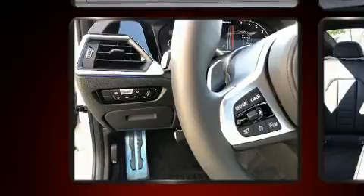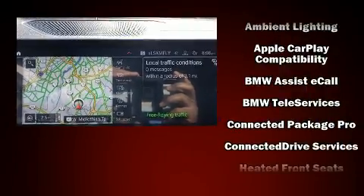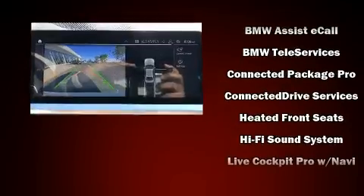Everything is where it ought to be, from the dashboard controls to the door locks and window controls. Side-curtain airbags deploy in extreme circumstances, shielding you and your passengers from collision forces.